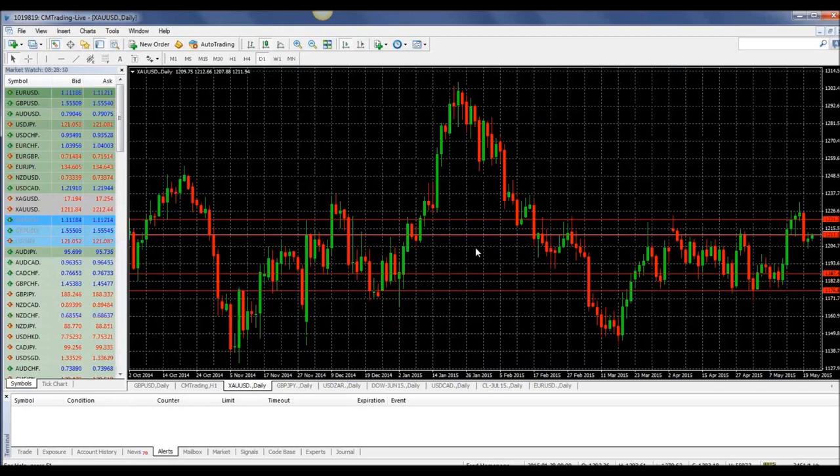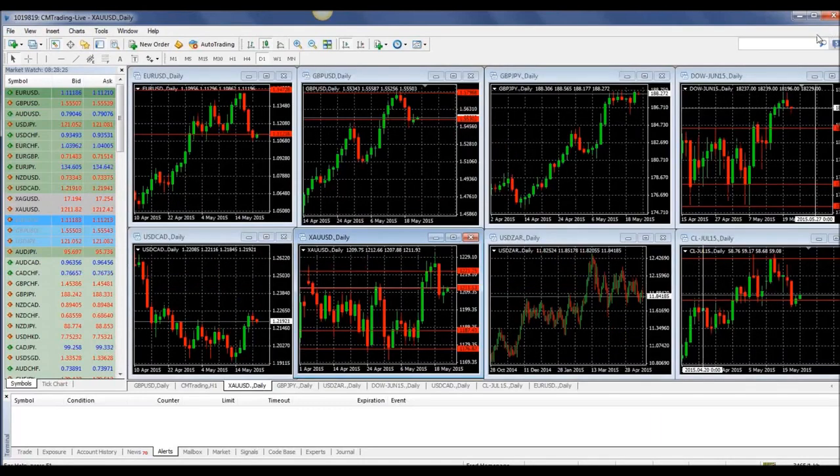Looking at gold — not much doing here, just bouncing a little bit at 1211. As we said, the upper range was 1226, and you can see we retraced right back. So let's see if it follows through on this neckline as well. This is Fred Rezak at CM Trading. I want to wish you guys a great trading day. Thank you.